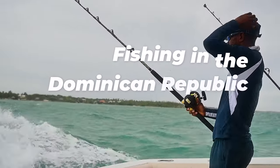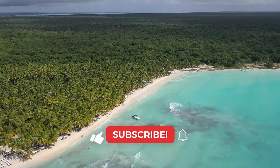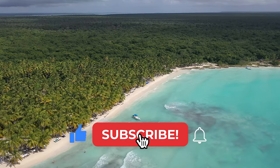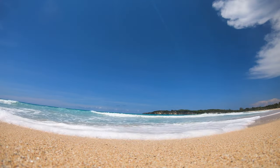In this video, we're covering everything you need to know before going fishing in the Dominican Republic. Before we dive in, make sure to hit the like and subscribe buttons to stay up to date on all the latest fishing videos from the hottest spots around the globe.